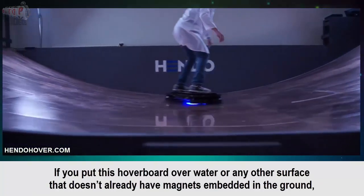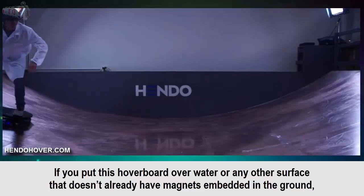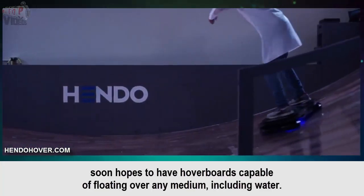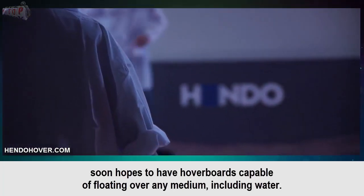If you put this hoverboard over water or any other surface that doesn't already have magnets embedded in the ground, the board simply won't work. But the company behind this project soon hopes to have hoverboards capable of floating over any medium, including water.